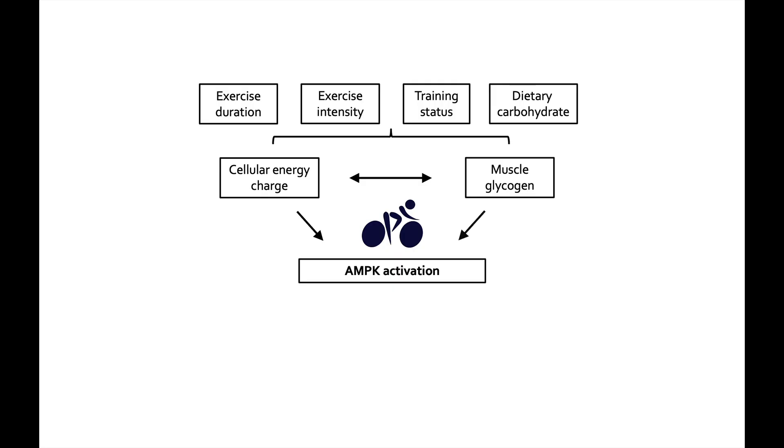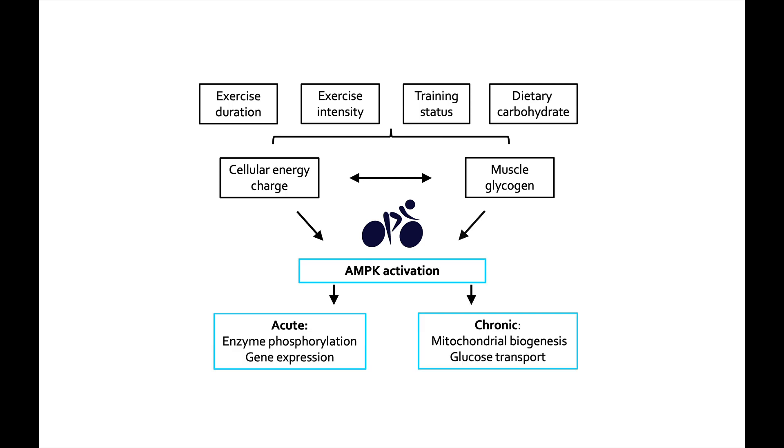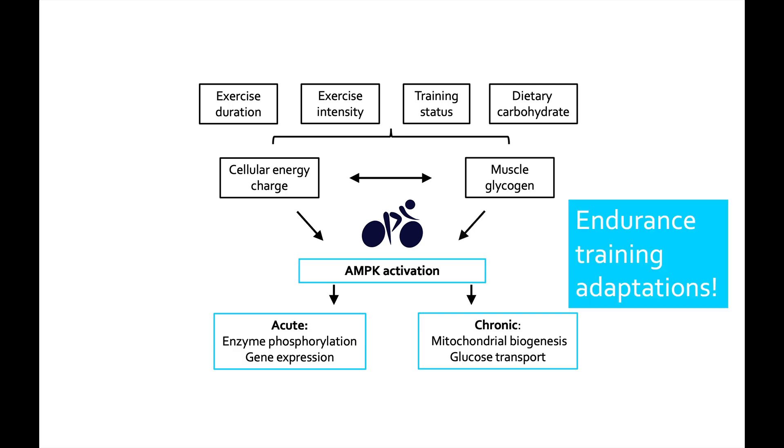Thinking back to our picture, we see that exercise intensity, how well trained you are, and your carbohydrate intake can all influence AMPK activation. Acutely — when it happens once — it affects things like our enzymes and gene expression. Over time it affects things like mitochondrial biogenesis and glucose transport. Essentially these are some of the key endurance training adaptations. It's certainly not the only signal, but it's a key one for a lot of the good stuff that happens in response to our training.